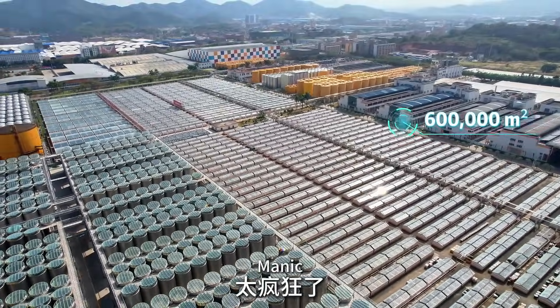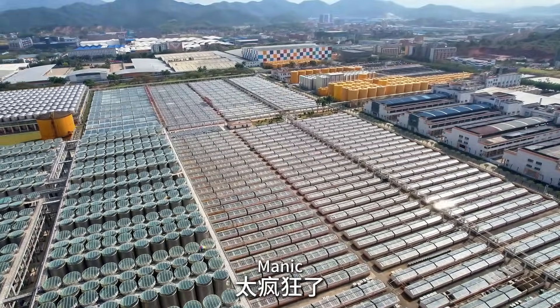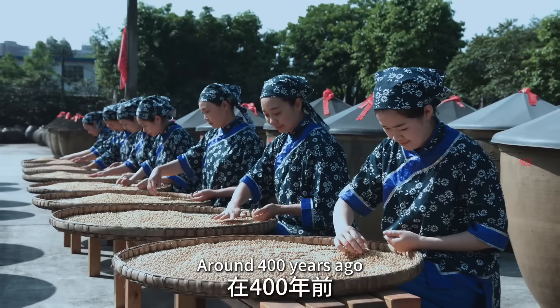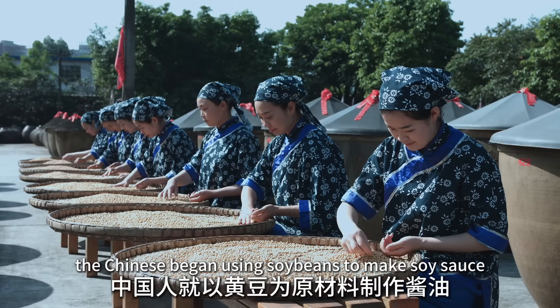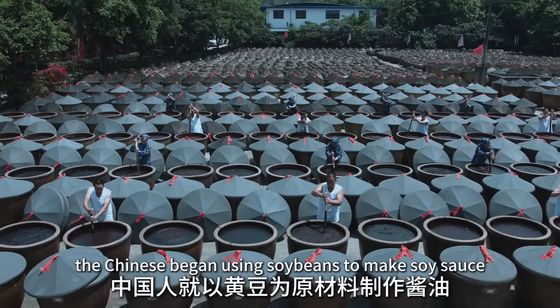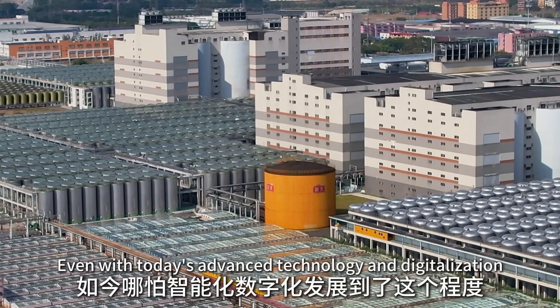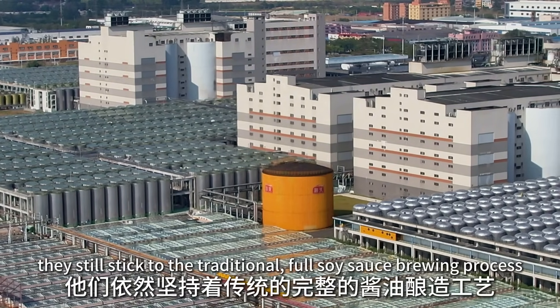Now we're at the sun-drying area. This area is 600,000 square meters — that's the size of 1,200 basketball courts. There must be so much soy sauce in there; no wonder I can smell it walking here. Around 400 years ago, the Chinese began using soybeans to make soy sauce, kicking off the tradition of sun-dried fermentation. Even with today's advanced technology and digitalization, they still stick to the traditional full soy sauce brewing process.